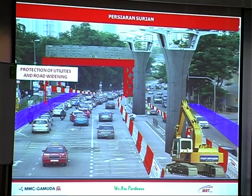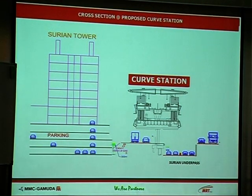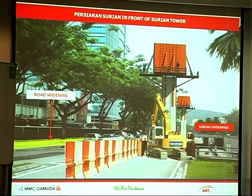Let me show how we protect some of the utilities and carry out road widening that needs to be done in order to get construction in place without impacting traffic too much — so you can see the traffic flow will be maintained. This is another station — the local station near Suriyam Tower. At that area you can see it is very close to the underpass, so there will be some relocation works and road widening to be done at the Suriyam underpass. This is another challenging area.